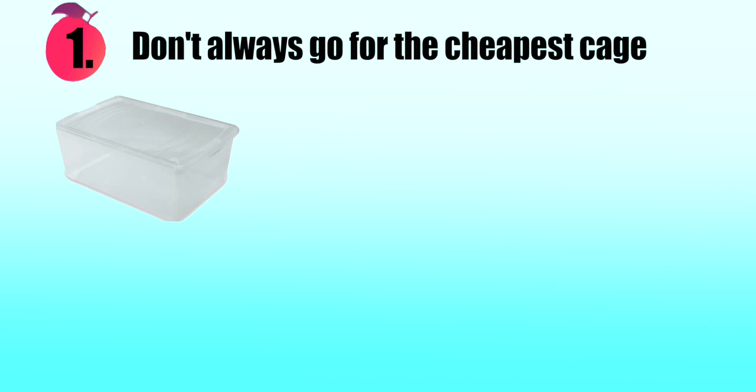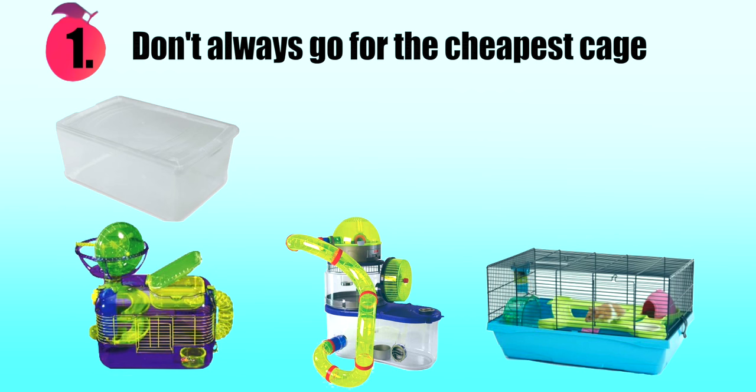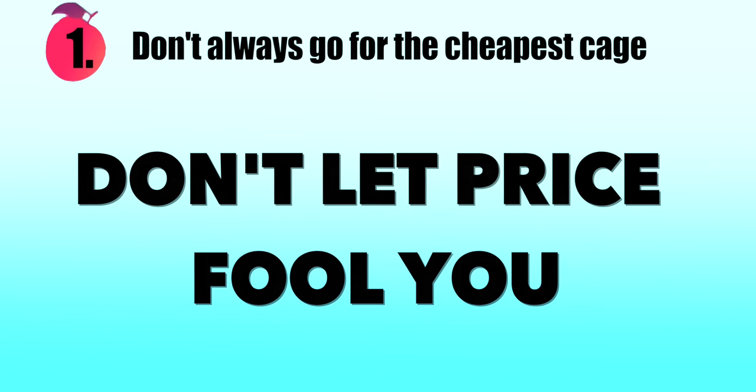When I say small expensive ones, I mean ones like Critter Trails, Rotor Stacks, certain Savic ones — these are just some examples, and there are many others as well. These cages alone, not attached to anything, are just too small. So what do we learn from this? Don't let price fool you.